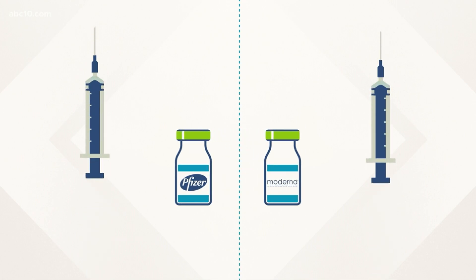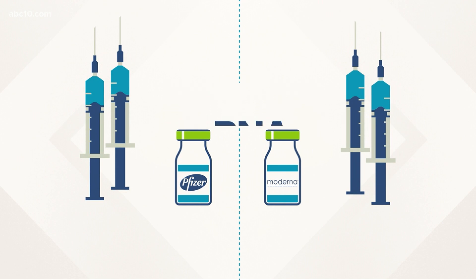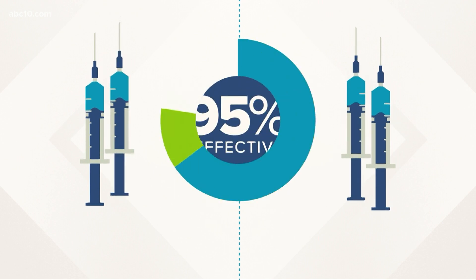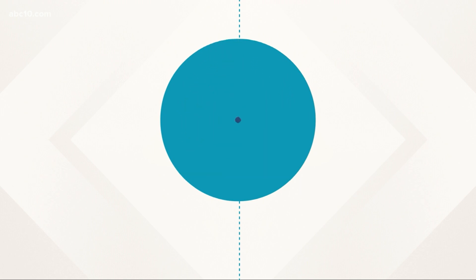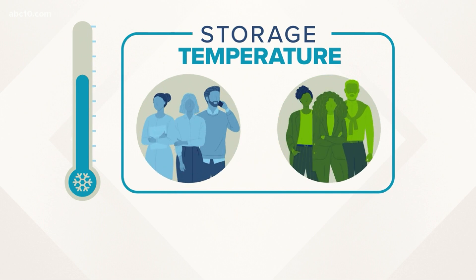The Pfizer and Moderna vaccines have a lot in common. Both require two doses, both were made using mRNA technology, and each is about 95% effective. But they're different in one key area: storage temperature. And that difference will impact who gets which vaccine.